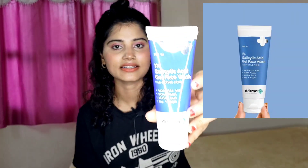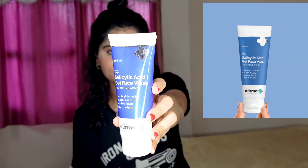Now I am going to talk about another brand. The name is Dermakokka Salicylic Acid. Again, this is a very good face wash.